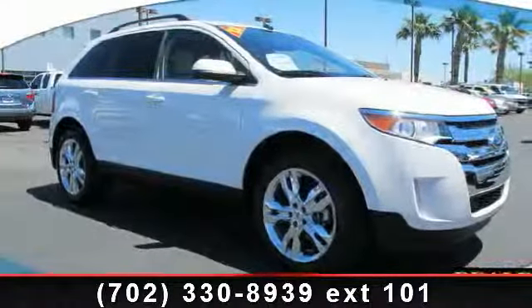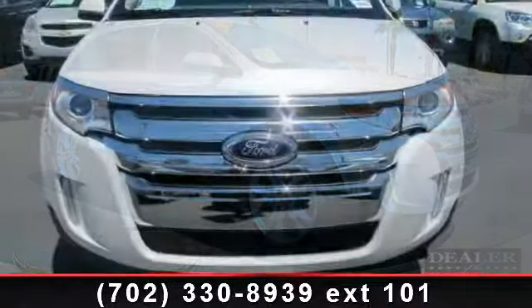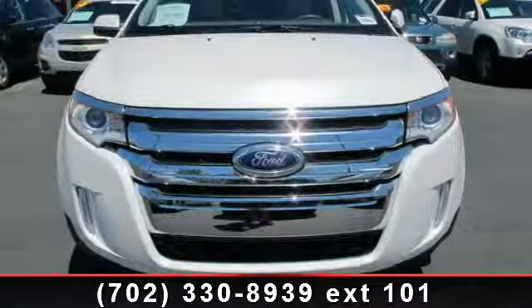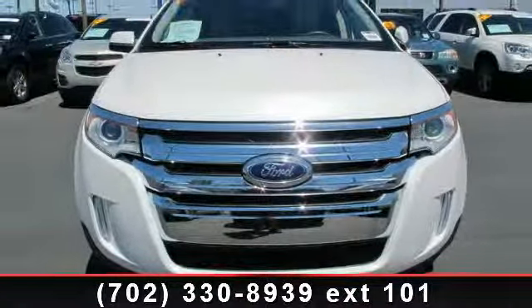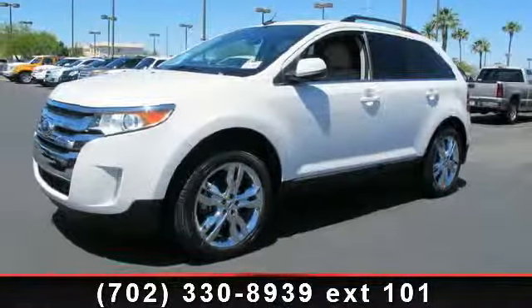Arrive in style with this 2012 Ford Edge Limited. If you are looking for a first-rate auto, this one could be yours today. This vehicle comes with a reliable six-cylinder engine connected to a smooth shifting automatic transmission.